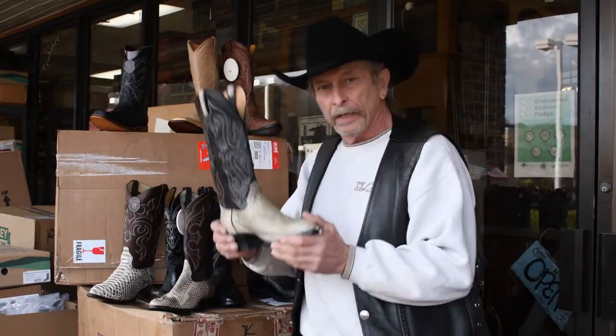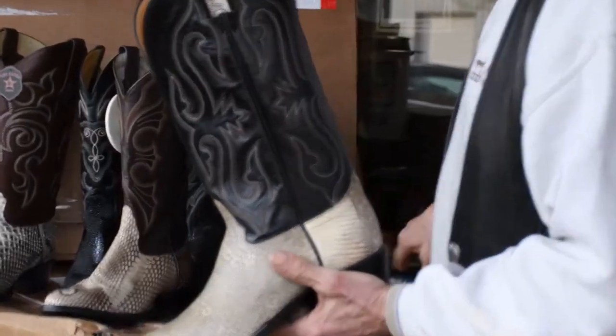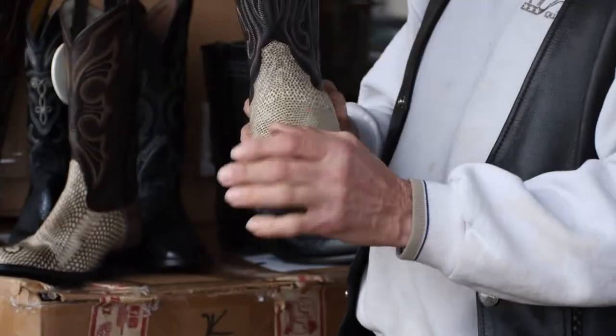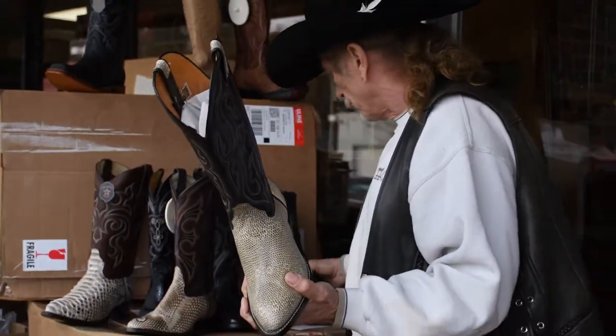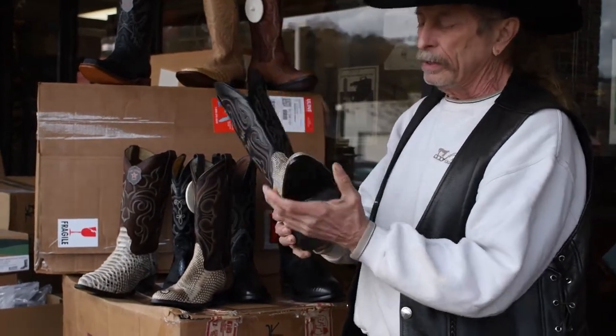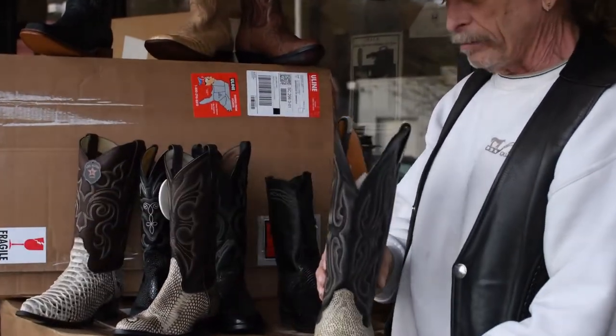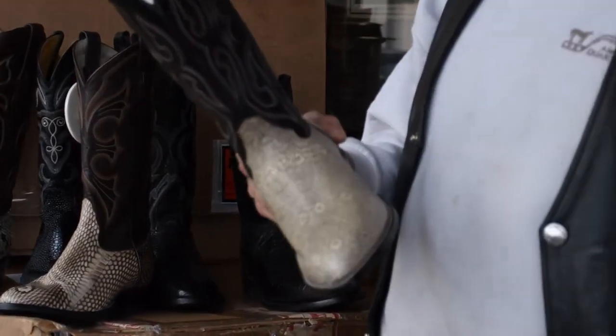Okay, ring lizards. The ring lizards are a little different than the iguanas and some of the other teju lizards that you see — a little different pattern. This actually is the back of the lizard; I showed you the belly earlier. This is the back of the beast. Nice boot, handmade. This one comes from Hondo Boot Company.